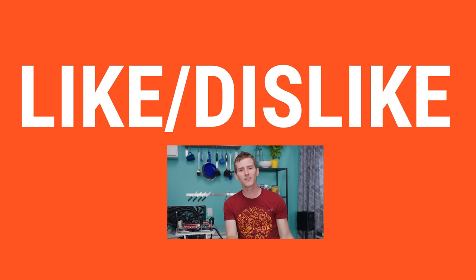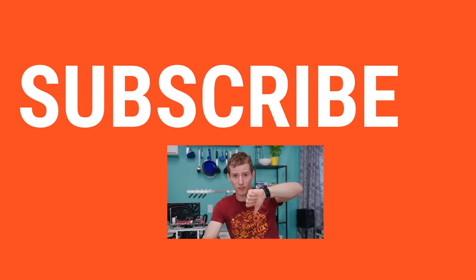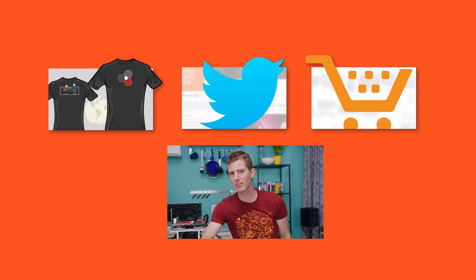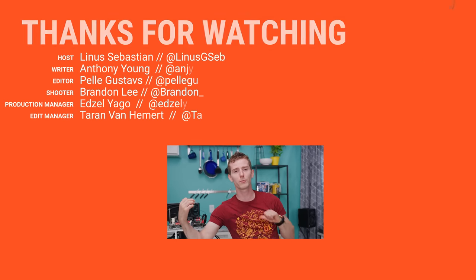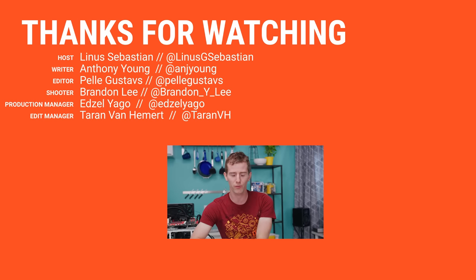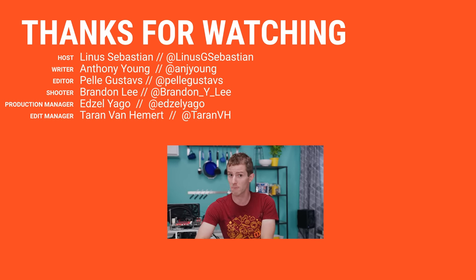Thanks for watching, guys. If this video sucked, you know what to do, but if it was awesome, get subscribed, hit that like button, or check out the link to where to buy the stuff we featured in the video description. Also down there is our merch store, which has cool shirts like this one, and our community forum, which you should definitely join so you can get bottleneck advice.